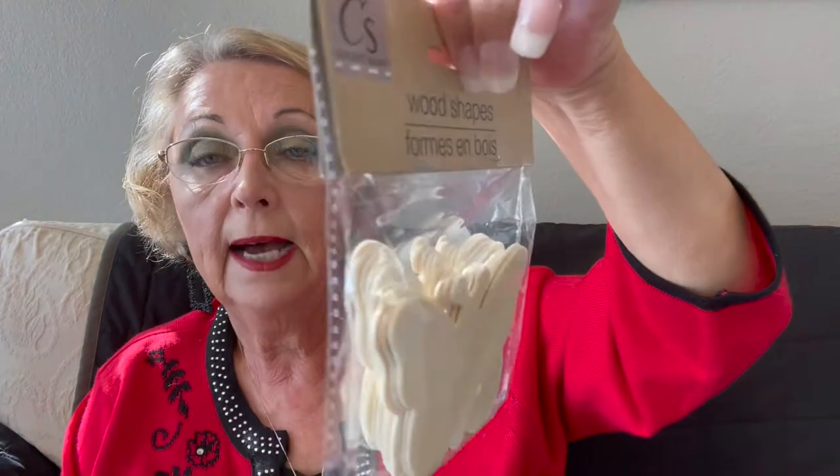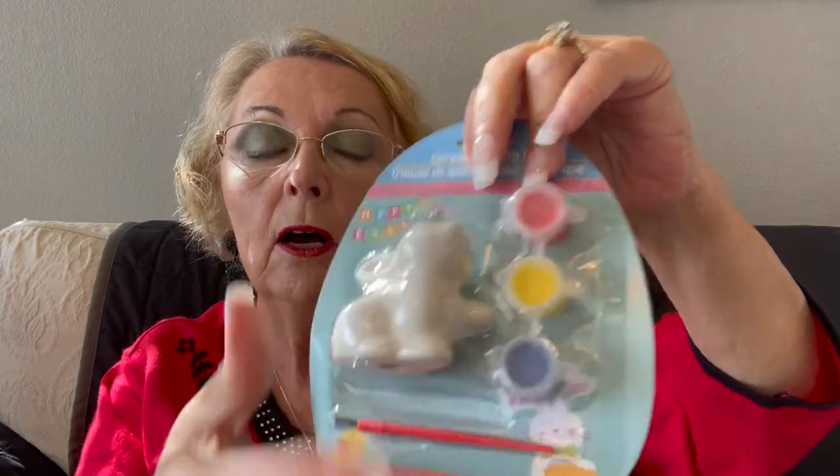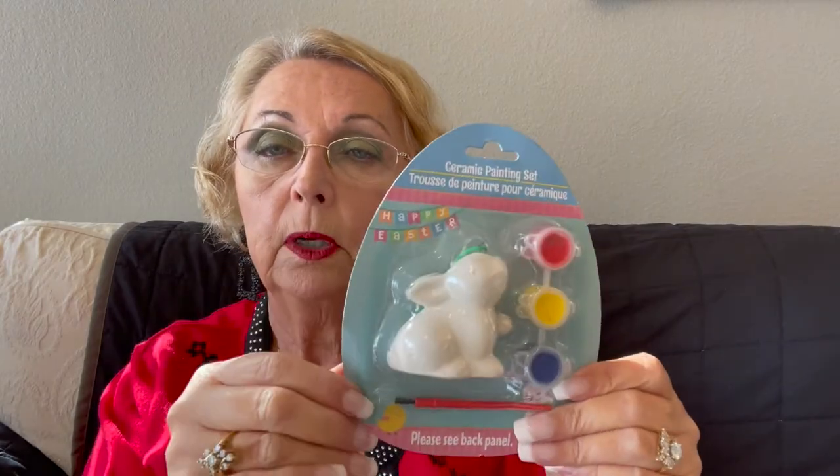I found a few craft supplies for spring — wooden butterfly cutouts, 10 pieces. Then I found a ceramic painting set — it's for a kid but it's a cute little bunny, though I got home and wondered why I grabbed three or four of them. The other Dollar Tree also had cute little chicks coming out of an egg, which I didn't get — I'm not interested in the cheap paints but the ceramic bunny is cute.